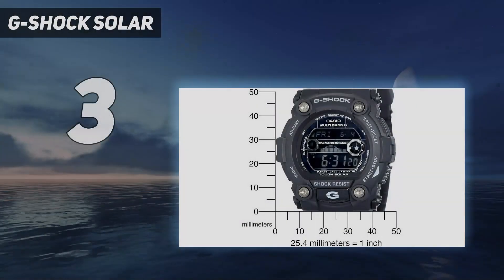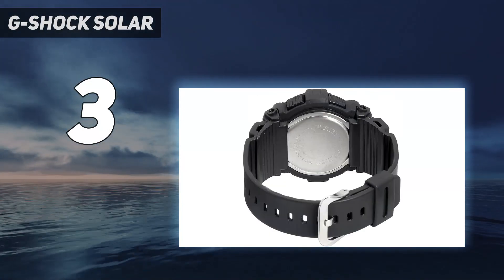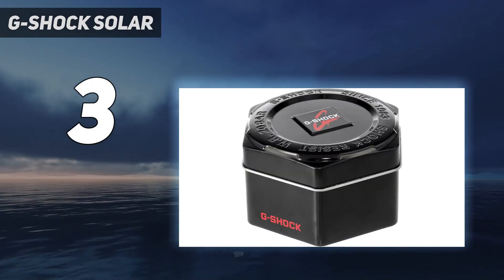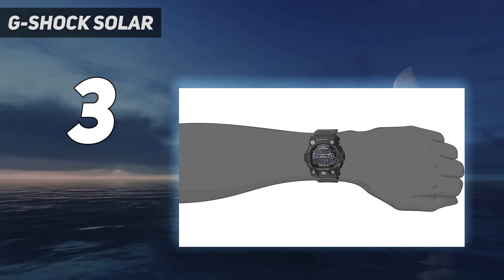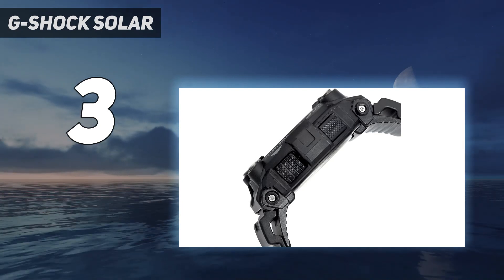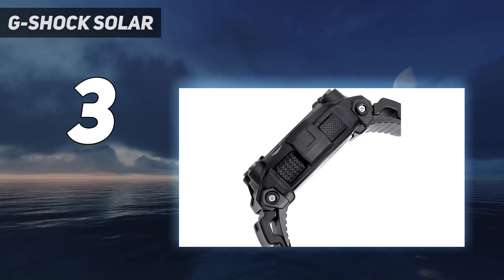At number 3: the G-Shock GW7900B1 G-Rescue, a solar atomic bestseller that won't break the bank. While it's not as high-tech as the Rangeman watches, this bad boy's got all the features you need and then some. The watch is part of Casio's G-Rescue series, made for EMS personnel specifically. Features include solar power, multiband 6 radio time sync, hands-free backlight, 48-city world time, tide and moon graphs, five alarms, a stopwatch, a countdown timer, and a dedicated front EL button.